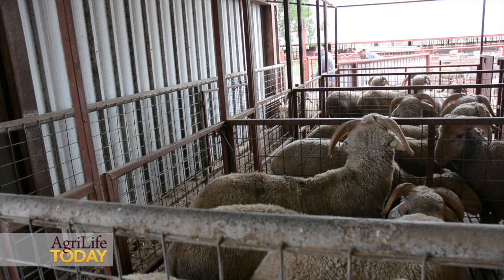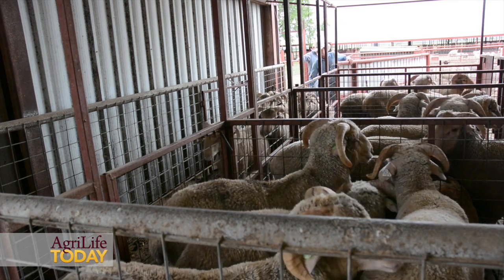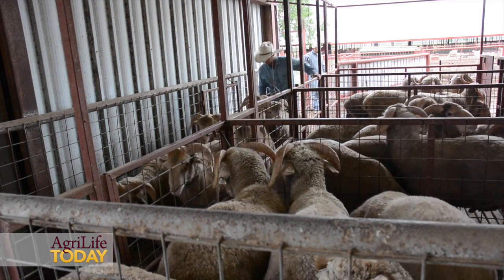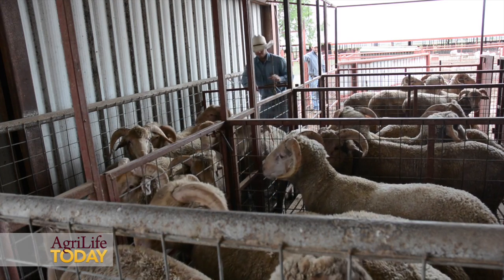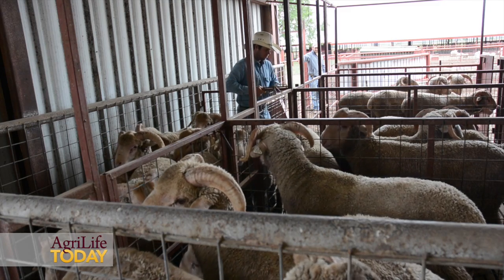In the U.S., there have been a few groups of sheep breeders that have used this technology effectively in purebred and commercial operations. However, the majority of the sheep and goat industry in the U.S. has not taken advantage of this technology, and that's especially true in Texas.